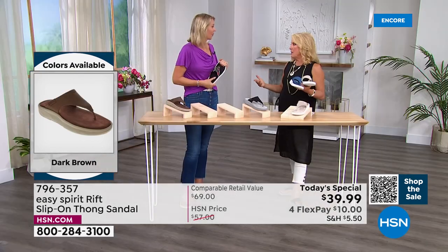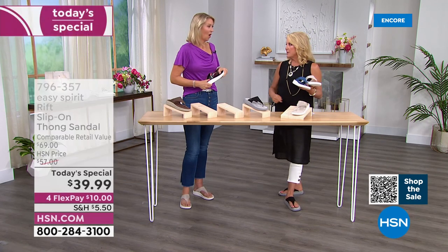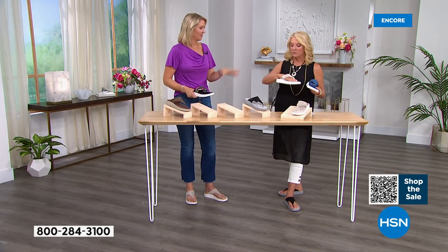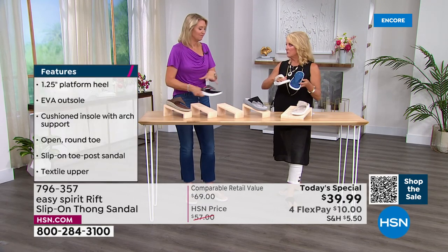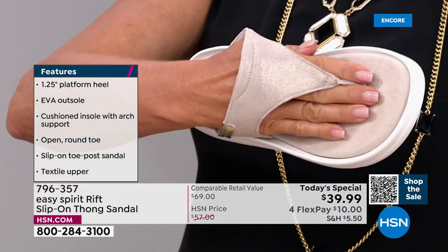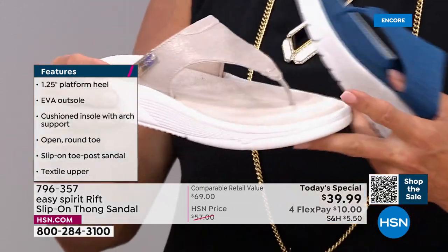If you went to a nice department store to find Easy Spirit, you'd be hard-pressed to find two widths and all these sizes. It's very difficult. And with this sandal in particular — especially the denim — you're not going to find these anywhere else at any point. So that's what's kind of fun about it. On the Stone, you can see right at the top there's a little cushioning around the upper where it comes up higher on your foot.